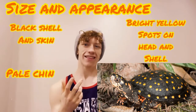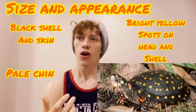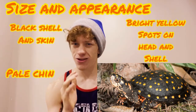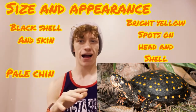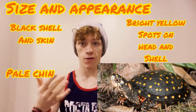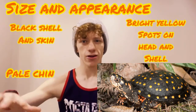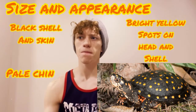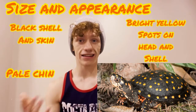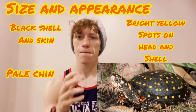You might think this coloring is terrible for hiding, but actually it's very good camouflage. The black body and yellow spots pretty well mimic a forest floor, or more appropriately a shallow area of water like a swamp that has a lot of dead leaves in it. In that environment, a spotted turtle can actually hide really well.